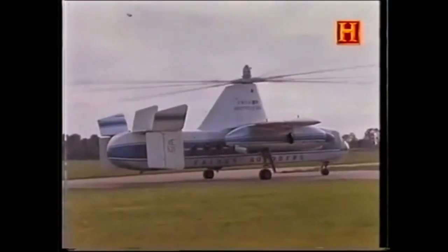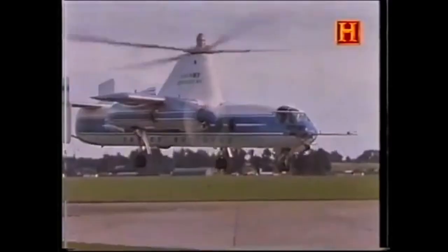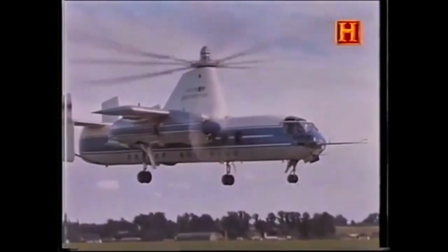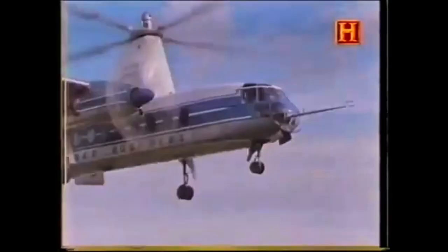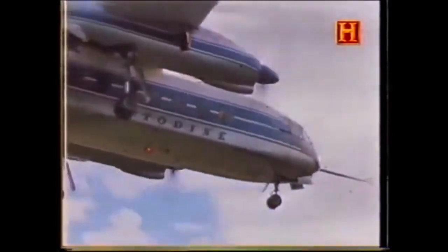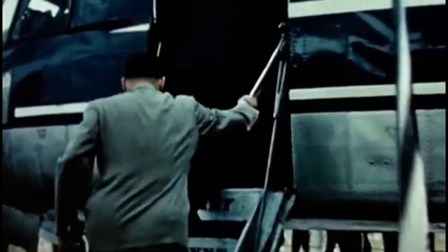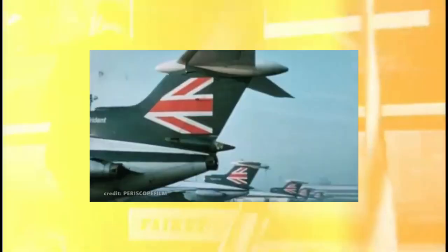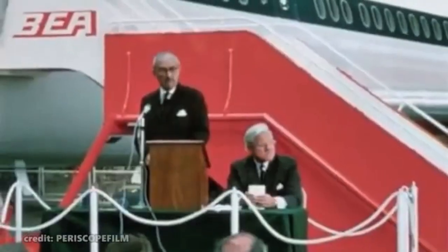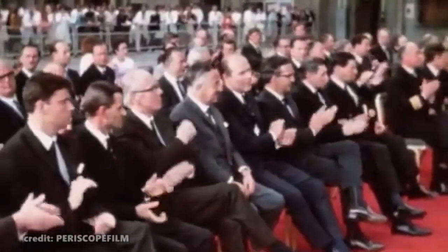The first and only prototype, designated XR-942, made its maiden flight on November 6, 1957 from the Fairey Aviation Airfield at White Waltham. It demonstrated the intended VTOL capabilities successfully and progressed into further test flights that validated the hybrid design's practicality. By 1958, the Rotodyne had completed public demonstrations and received considerable attention, performing in several airshows and government evaluations, and even winning the Royal Aeronautical Society's Award for technical innovation.